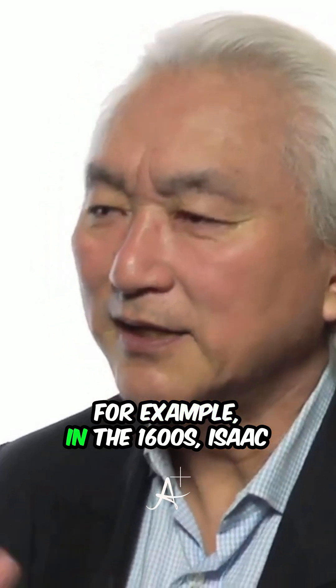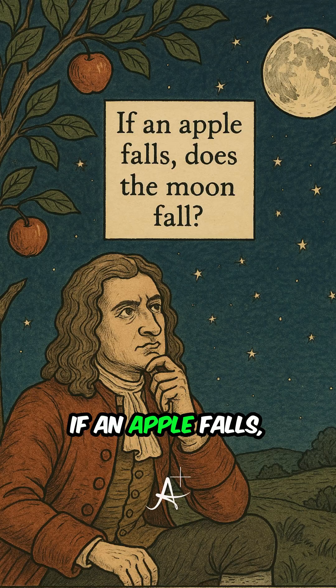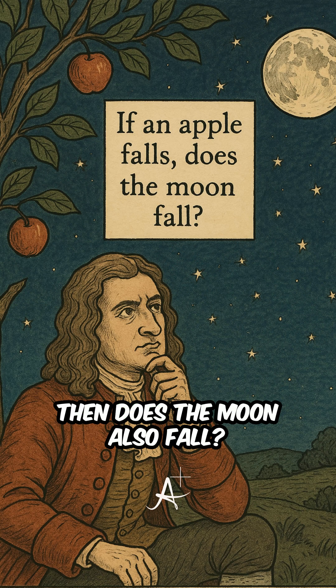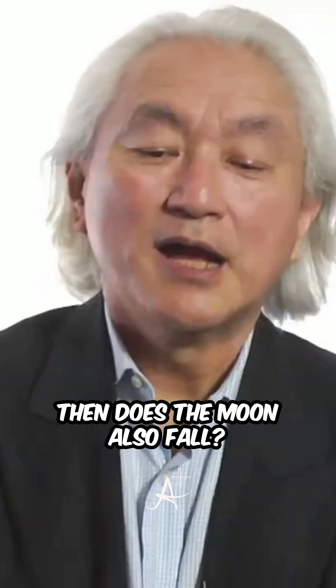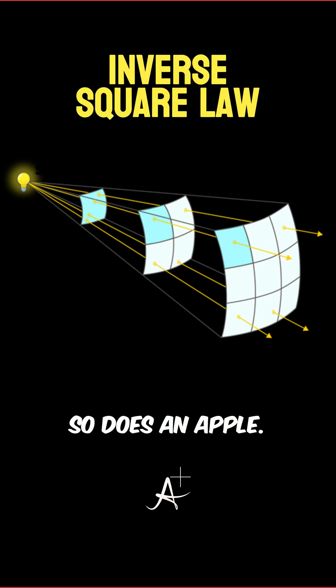For example, in the 1600s, Isaac Newton asked a simple question: if an apple falls, then does the moon also fall? Isaac Newton said yes. The moon falls because of the inverse square law, and so does an apple.